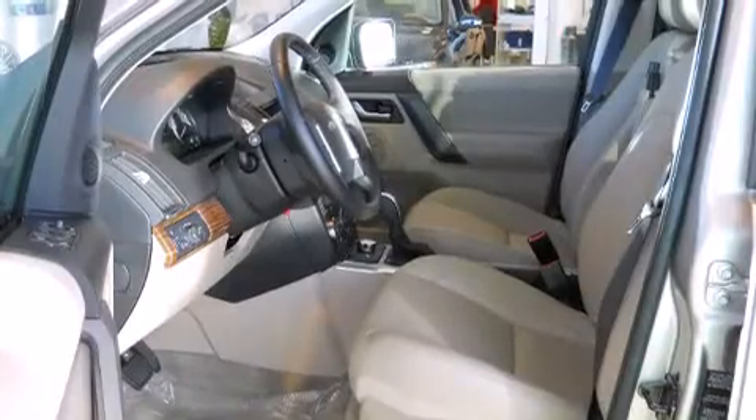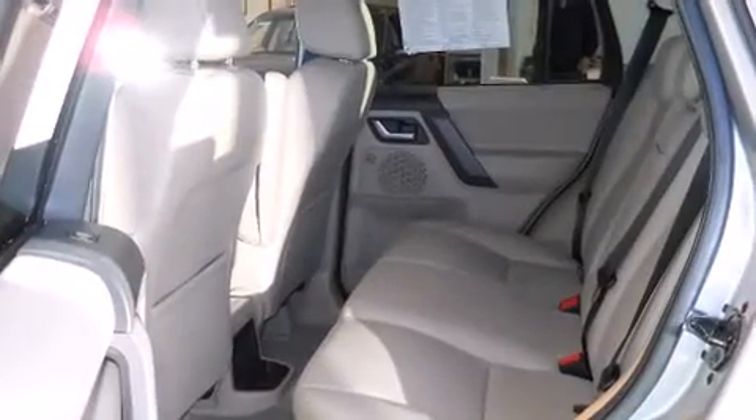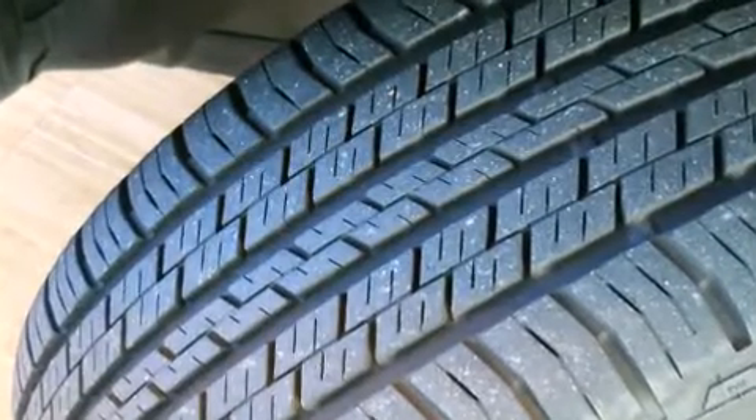A wealth of standard features mean that you no longer have to sacrifice. Like leather upholstery, delay off headlights, a trip computer, an outside temperature display, rain-sensing wipers, remote keyless entry, and the power moonroof opens up the cabin to the natural environment.